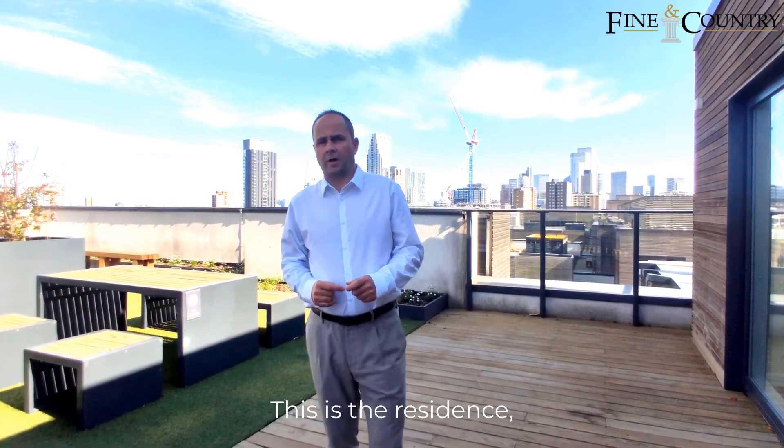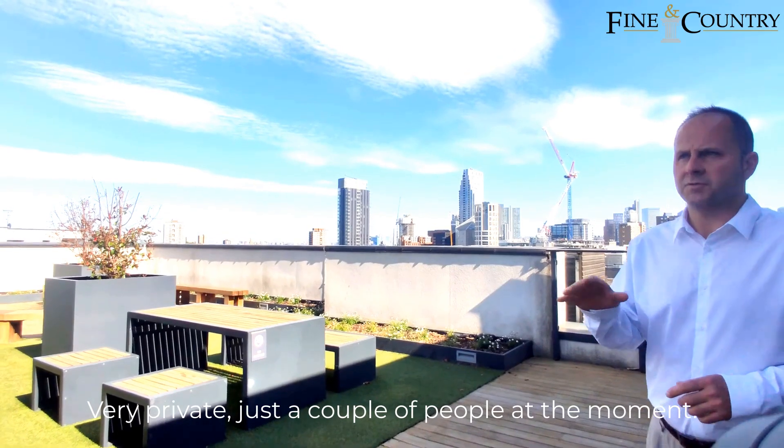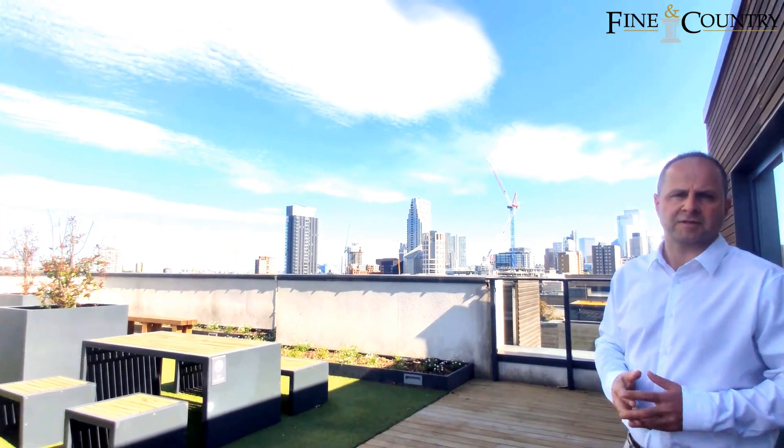This is the residence rooftop garden — a lovely space, very private. There are a couple of people out at the moment as you'll see. The views are absolutely fantastic!